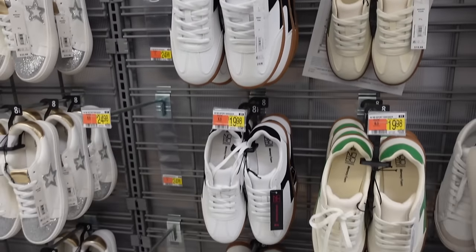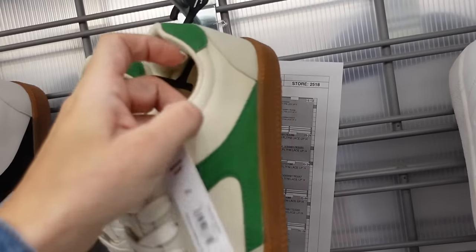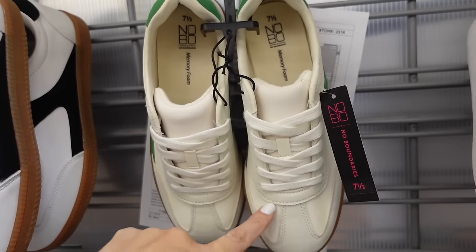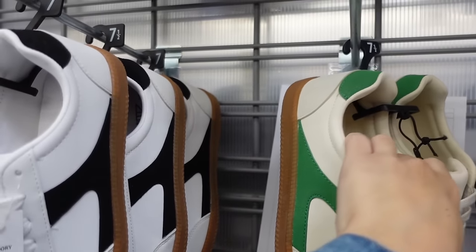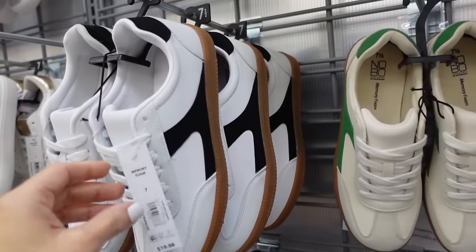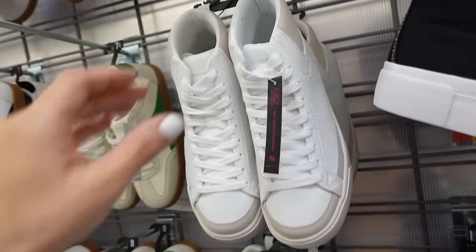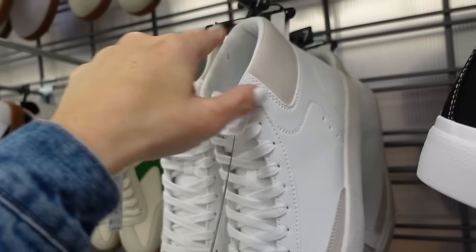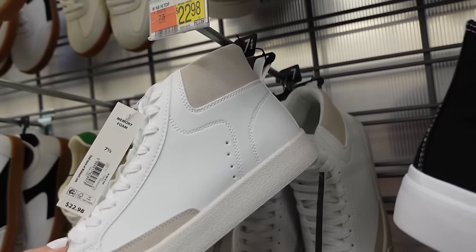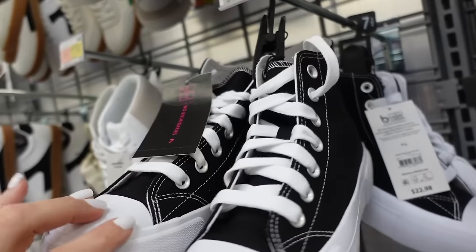From No Boundaries — I saw these in another store in yellow as well, they have the rounded toe, suede material in the green with the brown rubber bottom, also black and white, they're $19.98. High tops from No Boundaries — rounded toe, suede little color block detail, these are $22.98, they have memory foam.